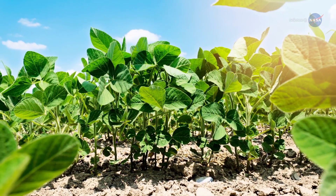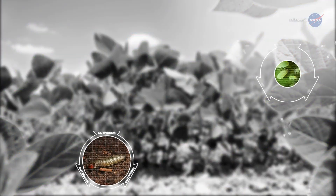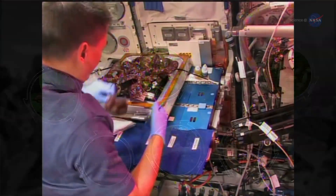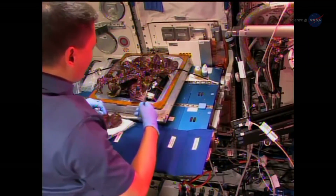On Earth, garden flora battles such foes as cutworms, aphids, slugs, root maggots, blights and rots. But weightlessness is one thing no earthly vegetation encounters.